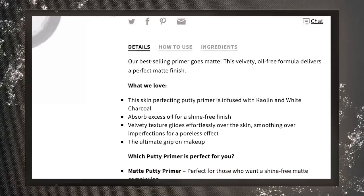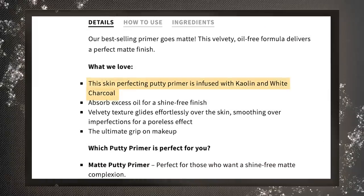This says that it is a skin perfecting putty primer infused with kaolin and white charcoal. This velvet texture glides effortlessly over the skin, smoothing imperfections, giving a poreless effect. I like that. Ultimate grip on makeup — I like that. They have a luminous one, a poreless one, and now the matte one. I'm only going to use this on my t-zone. It smells like an Elmer glue stick — maybe it really will grip my makeup to my face. It does have a dry down that's a little bit powdery to the touch, so you can tell there's that mattifying property. This is eight dollars — great price.